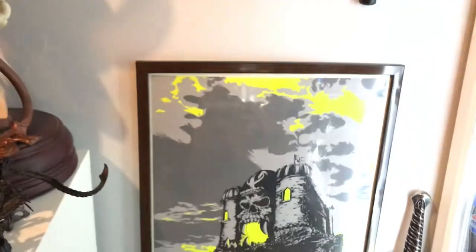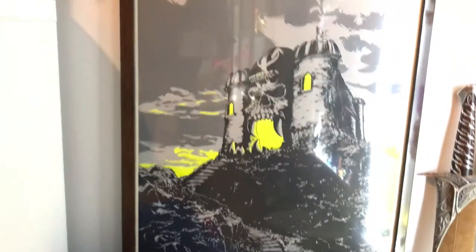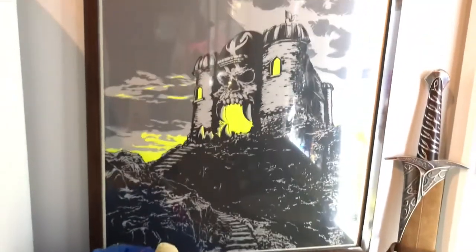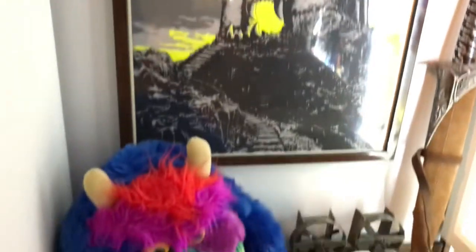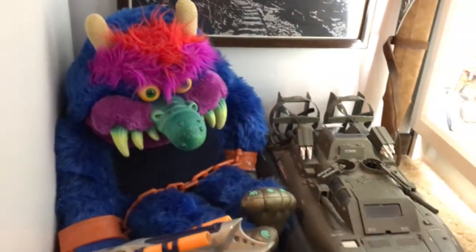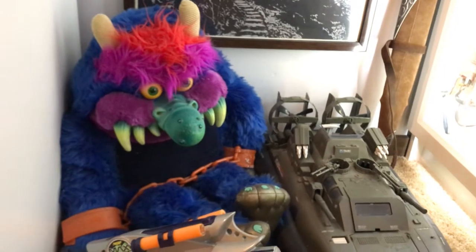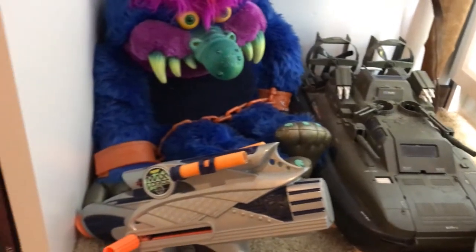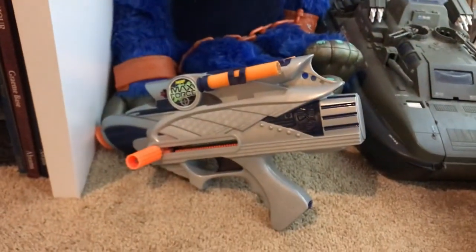Over here in this little corner, there's a really cool Castle of Grayskull print I got years ago at Gallery 1988, which is a gallery in Los Angeles. Down here we have a My Pet Monster, a G.I. Joe Whale, and a Nerf Max Force Gun.